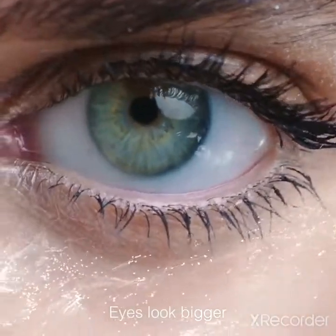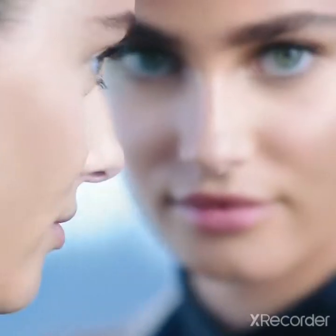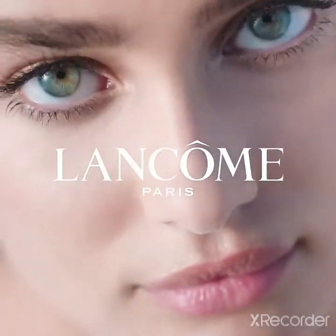Eyes look bigger, even after big days. Our proven big eye champion — Advanced Génifique Light Pearl, by Lancôme.